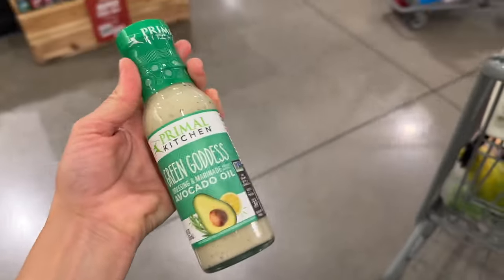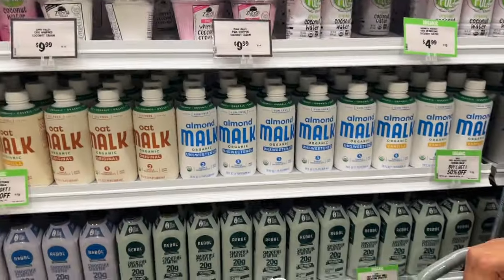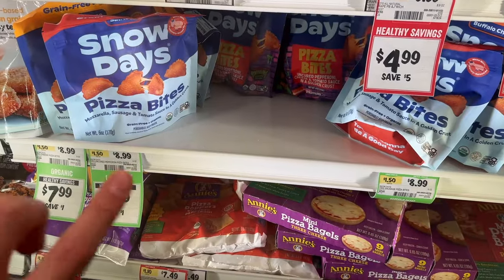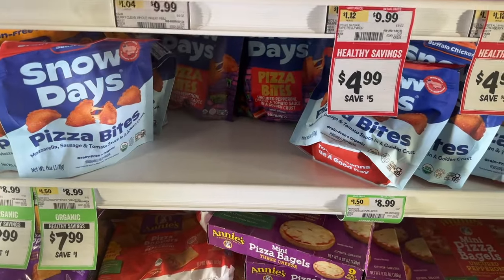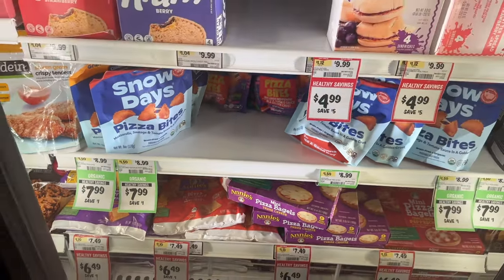He picked the green goddess dressing. We haven't tried it that much. I already got some of the milk on buy one get one half off. These are also good — they're like the healthier Hot Pockets or little pizza things we grew up with. They're a clean brand at $7.99 on sale right now. Whenever you get a little craving or a snack in between, good for the kids.